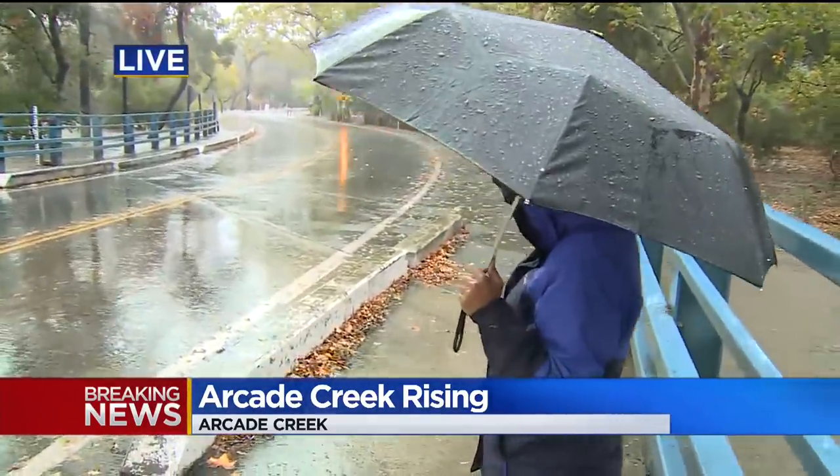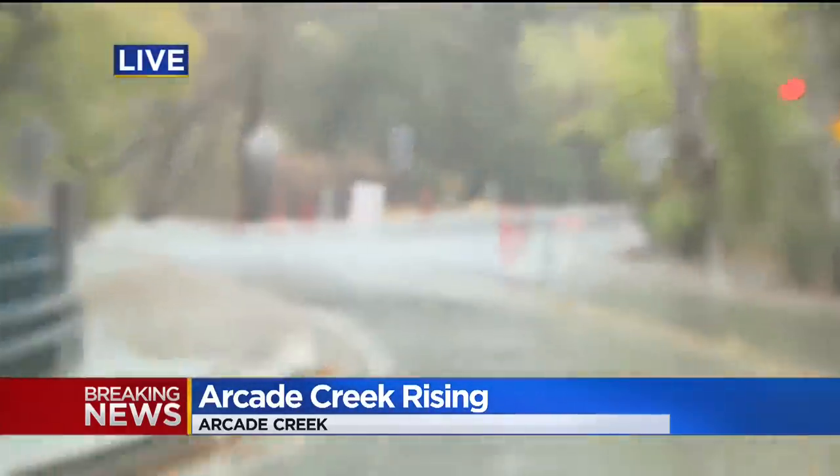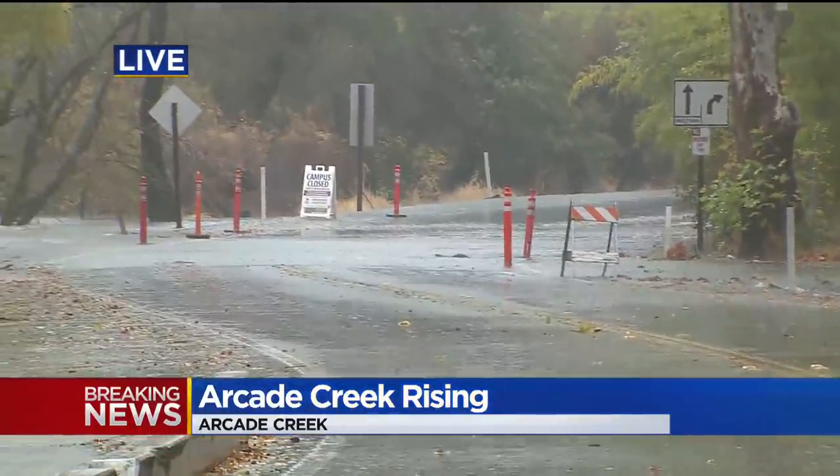You see some barricades back there as well. Again, a reminder — we did see a car come through this area. If you see those barricades, they're there for a reason. They're telling people that this area is not safe to travel, so please obey those signs.